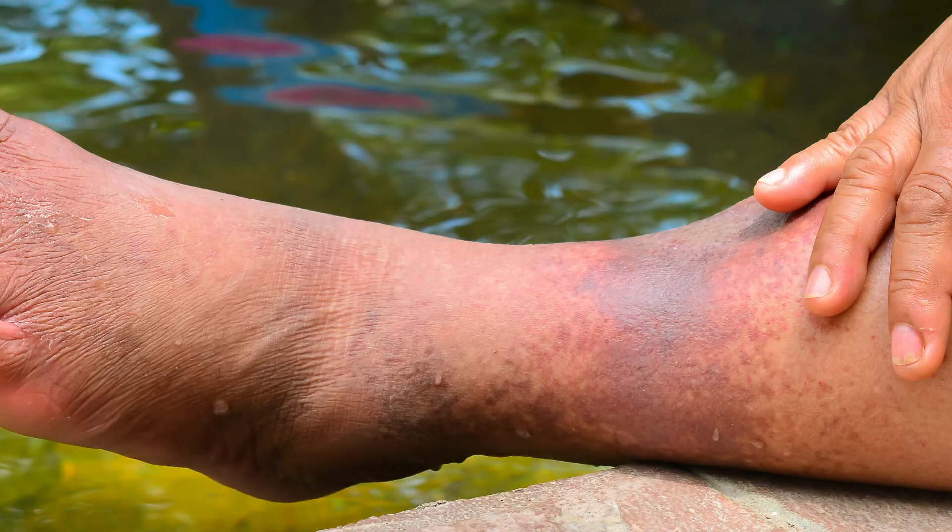The primary symptoms of DVT are pain and swelling in one leg. When you develop pain or swelling in one leg, it's very important for a physician to have a high index of suspicion for a blood clot.